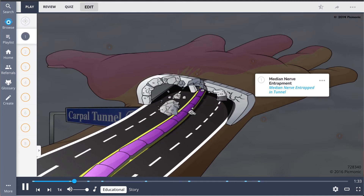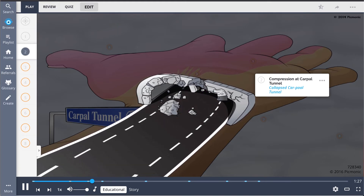Carpal tunnel syndrome results from median nerve entrapment, represented by the median nerve entrapped in the tunnel, due to compression at the carpal tunnel, which is demonstrated by the collapsed carpool tunnel.